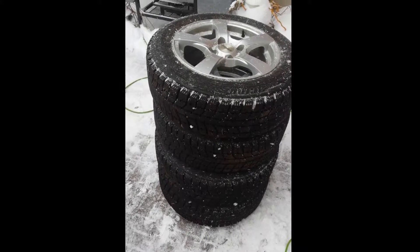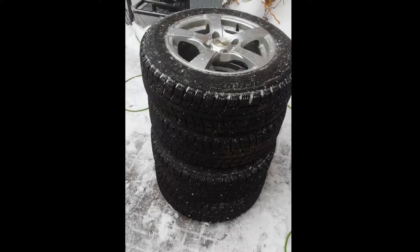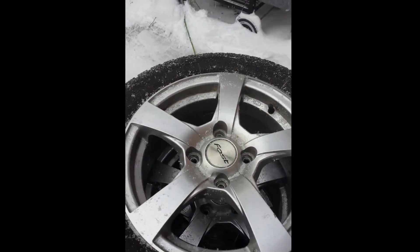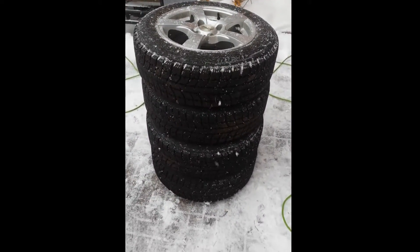Don't bother low-balling me — if you don't buy them someone else will, but winter's here and I'm happy to sell them. Again, I believe these are for the Cube but will fit on other Nissan products and others with the same bolt pattern. I'll list that on the ad.